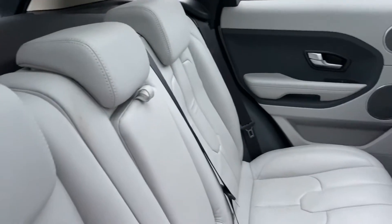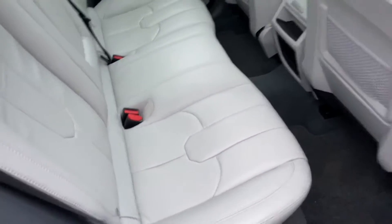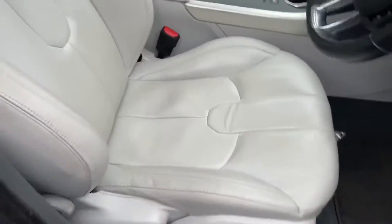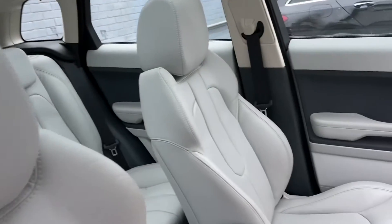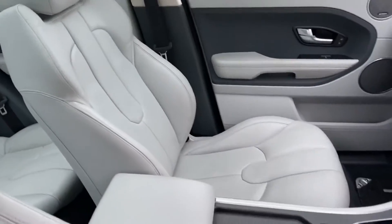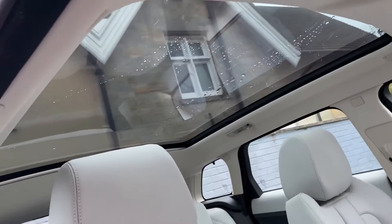It really makes the vehicle stand out from the rest. There are no marks, splits, tears or deterioration in the leather, and plenty of rear legroom. The same story in the front of the vehicle — no stains, splits, tears or deterioration in the leather. Another standout feature of the vehicle is the huge panoramic sunroof, which really makes the car feel nice and spacious inside, especially with the white interior.